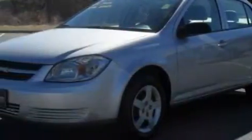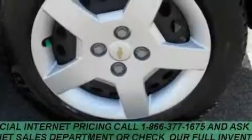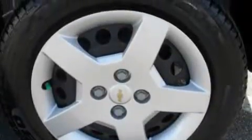This Chevrolet's list of numerous features includes air conditioning, an adjustable steering wheel, XM satellite radio, a low-tire pressure indicator, side impact airbags, and this vehicle has just over 48,000 miles.